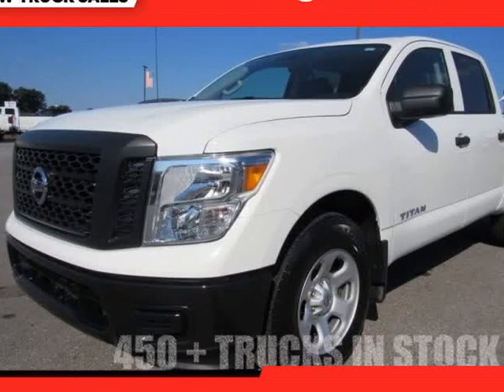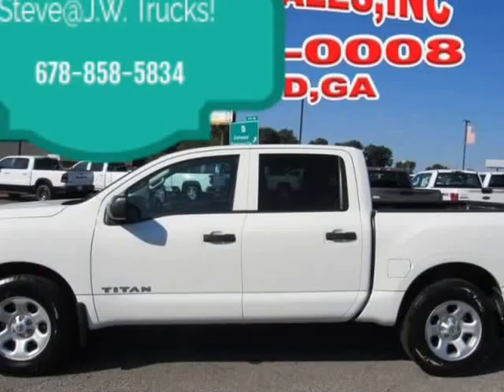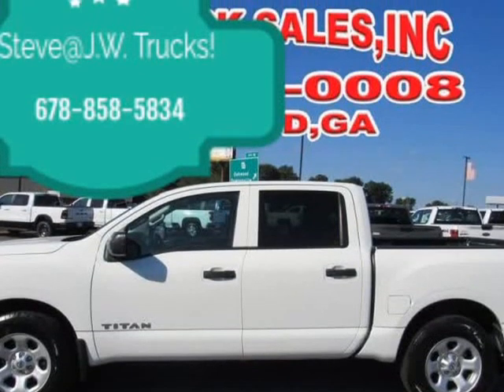This 2017 Nissan Titan is brought to you by Steve at JW Truck Sales. Call for more info.